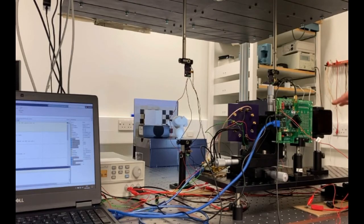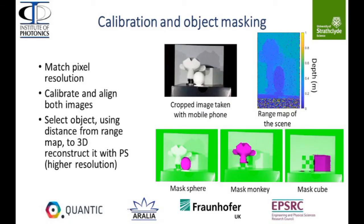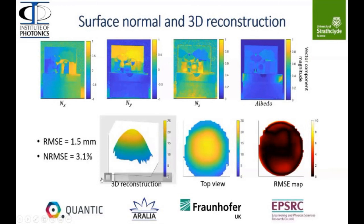We can switch on the phone and select the super slow motion mode that runs at 960 frames per second. Once we've done the calibration, we can use the range map to choose the object we want to reconstruct just by selecting the distance. Here we are getting the result for the sphere. The root mean squared error that we calculate is equal to 1.5 millimeters, which corresponds to 3.1%.